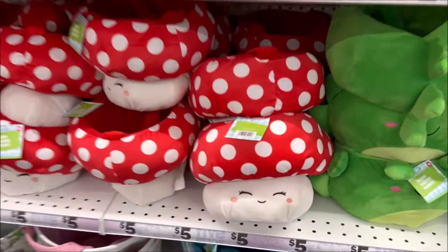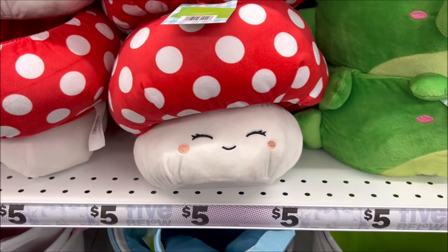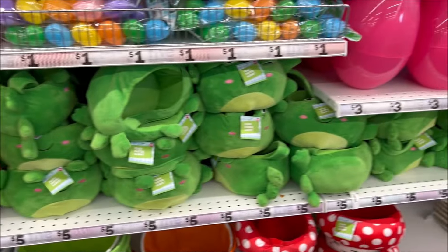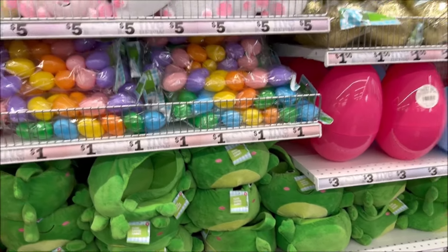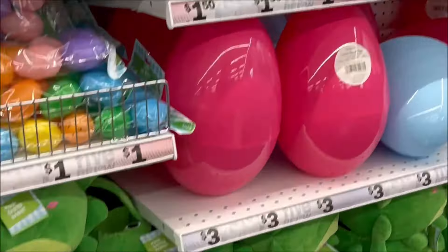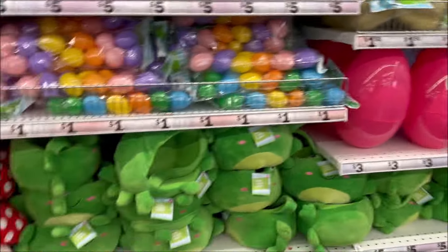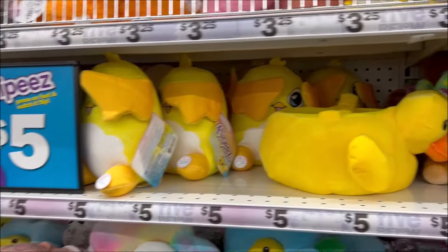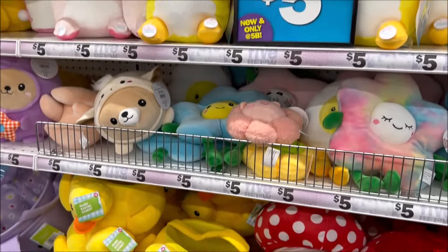We have some Easter stuff over here. I think the mushroom is so cute — it's like a little plush Easter basket for only $5 next to the frog one. They had some 12-pack of eggs for $1 and the giant ones for only $3. You can make a cool Easter basket out of that. And we have the Flippies plushies for $5.